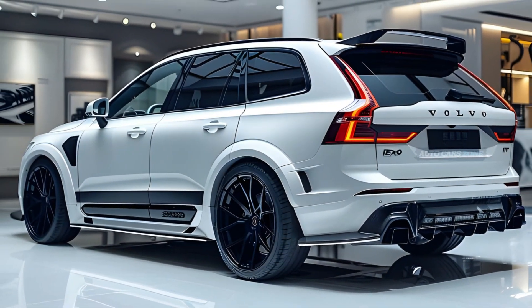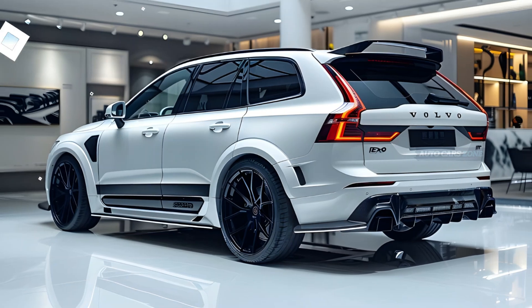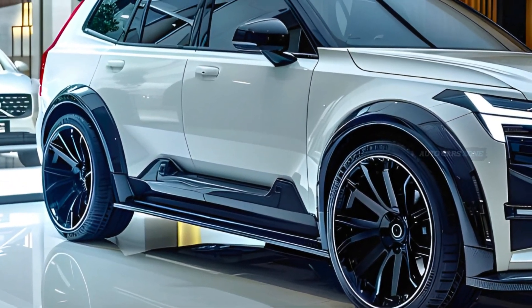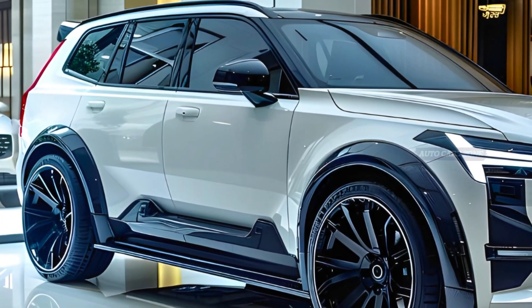Volvo has additionally said that the X90 will include the brand's cutting-edge driving assistance technology, which encompasses a novel driver monitoring system capable of intervening in the event of detecting driver discomfort or distraction.